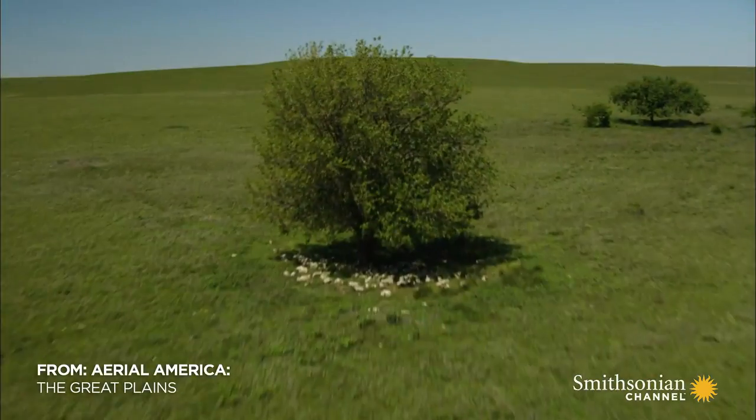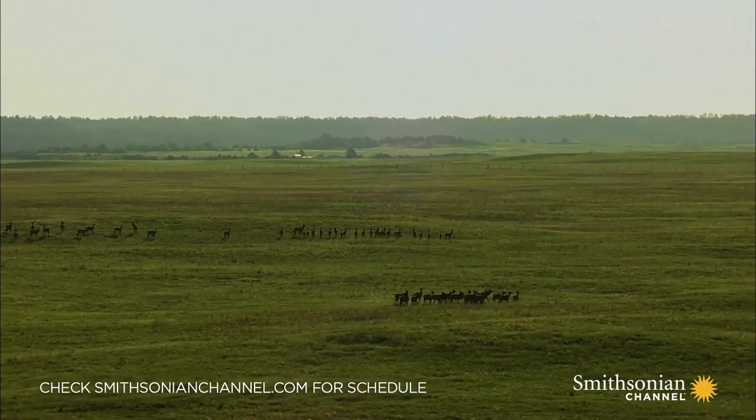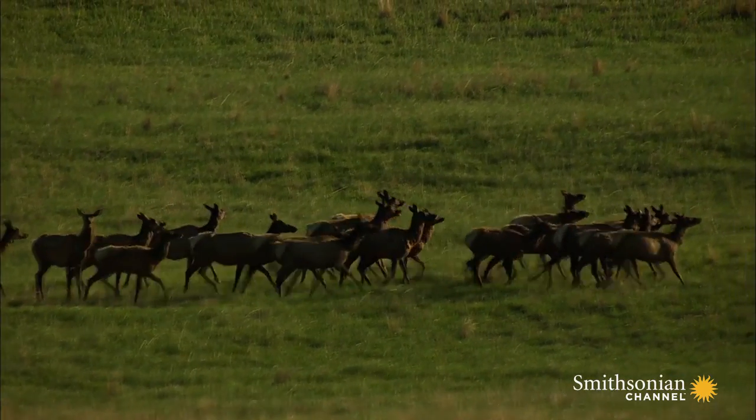The nutrient-rich sediment of the High Plains eventually allowed tall grass prairies here to thrive. They, in turn, came to support a wide variety of remarkable species.